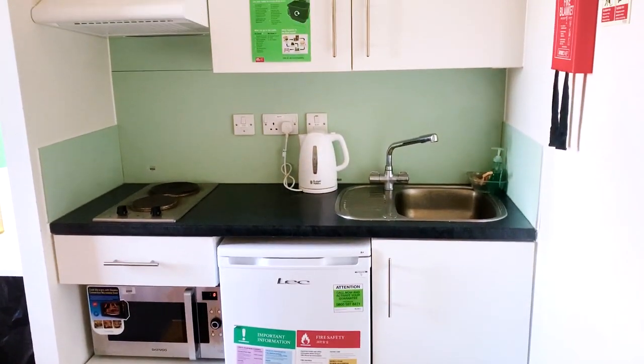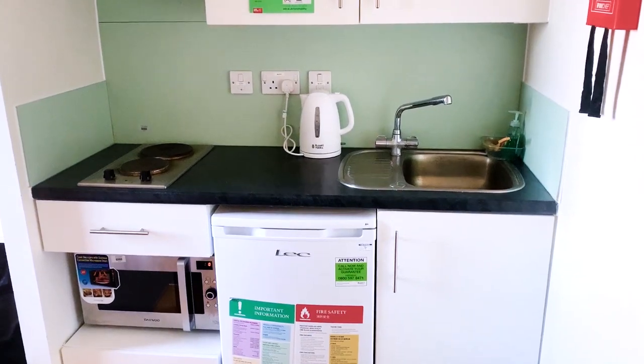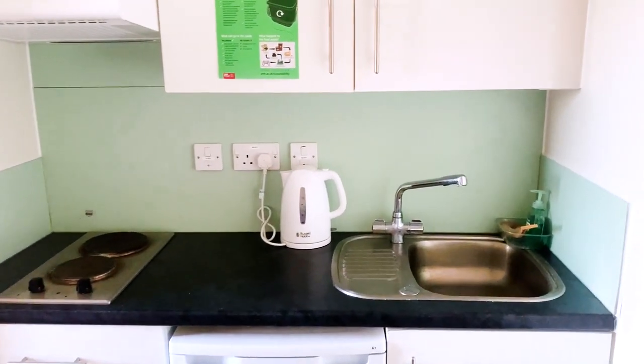You have large cabinets, you have the oven, two stoves, the sink and the water kettle.